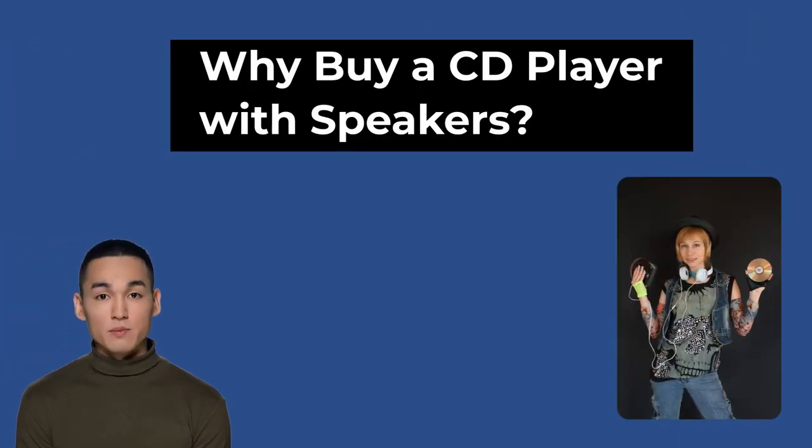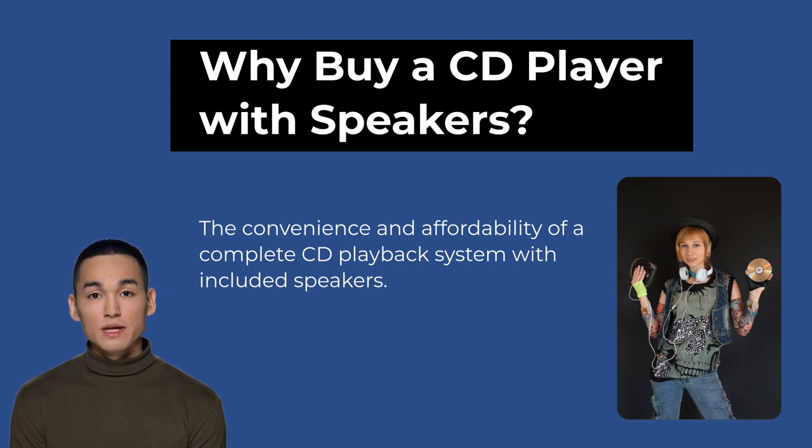Why even buy a CD player with speakers? Because they are surprisingly affordable, even the very best units. People buy them to play their CD collection or because their old player broke. Used CDs are available in thrift stores with great music not found online. The latest generation of CD players with speakers offer great sound quality and are still affordable.